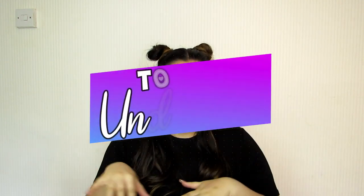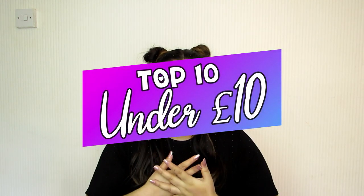I'll have my Instagram up here if you'd like to follow — we can be friends there also. So today's video is going to be my top 10 products for under 10 pounds. I think I filmed this years ago but I just wanted to do an up-to-date version. Who doesn't love a bargain? Without further ado, let's jump into the video!